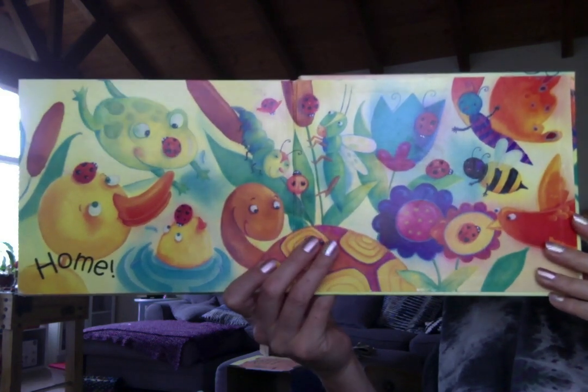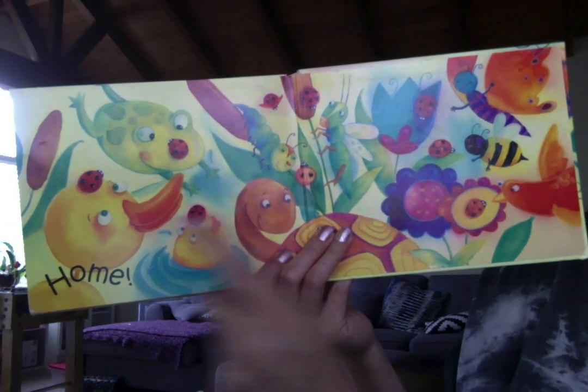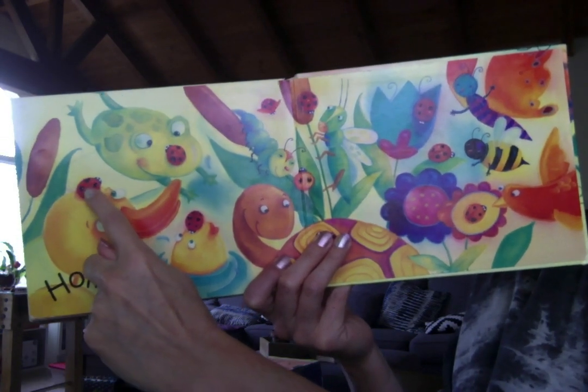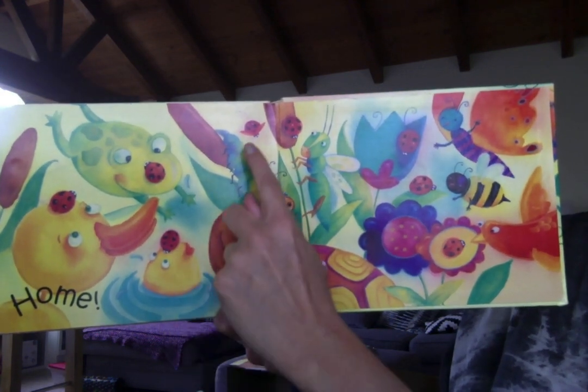There they all are with all of their friends. Let's see if we can find all of them. We have to count to ten. Ready? One, two, three,